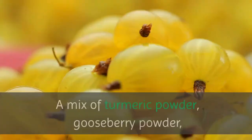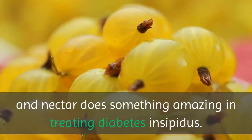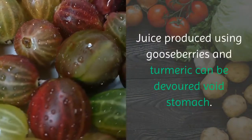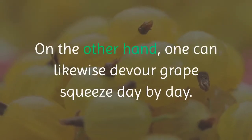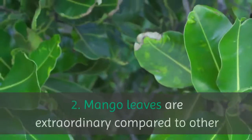1. A mix of turmeric powder, gooseberry powder, and honey does something amazing in treating diabetes insipidus. Juice produced from gooseberries and turmeric can be consumed on an empty stomach. One can likewise consume grape juice daily. It is one of the best common fixes.